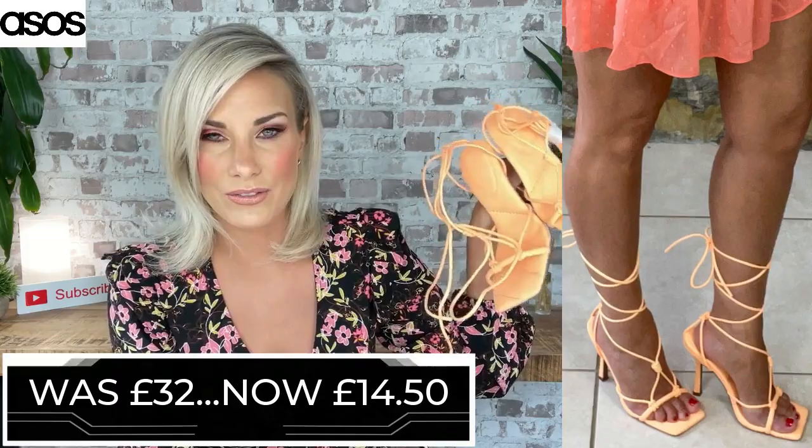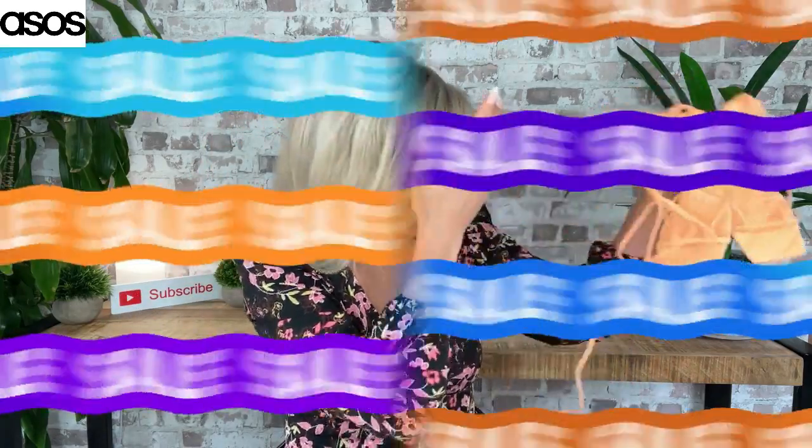I'm going to check the price of everything I'm showing you today and let you know if the prices have come down even further. These I believe are still at £14.50 on the ASOS website.